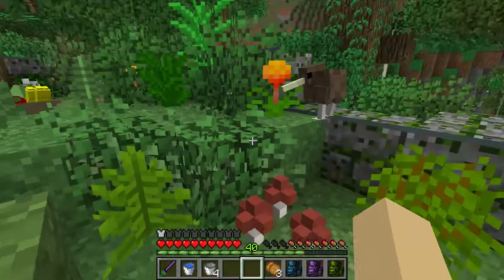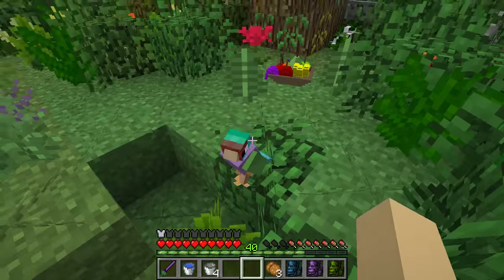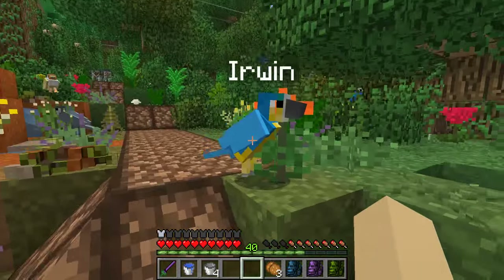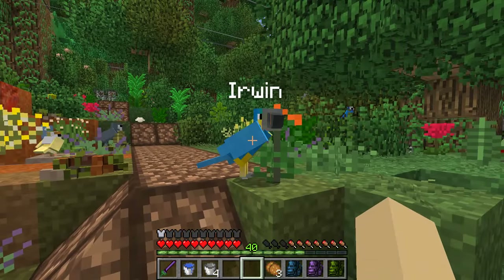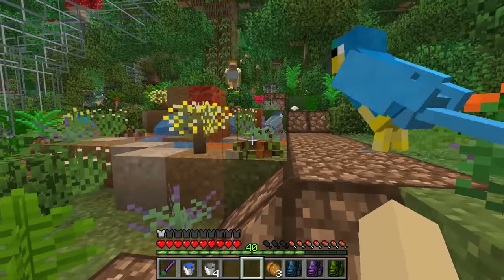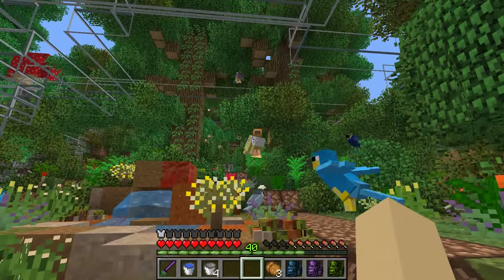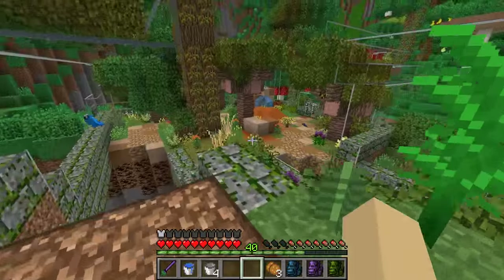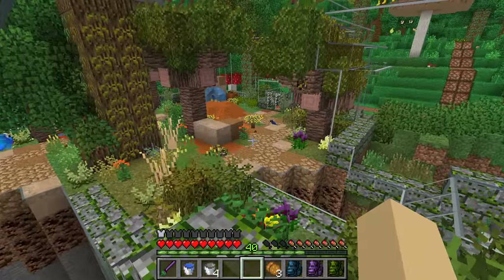Look at all the eggs everywhere! Hello Mango! Hello unnamed gouldian finch! Hey Erwin — you're going to be one of our representatives over in the parrot tree that we're going to have! Oh look at everybody fly around! I love how full of life this place feels. The more eggs we hatch, the more birds we have flying around, the better it is!